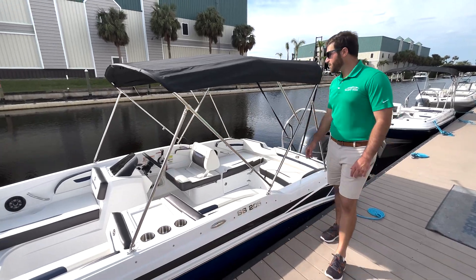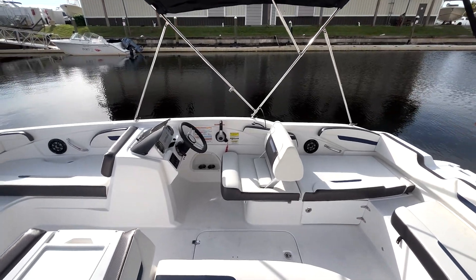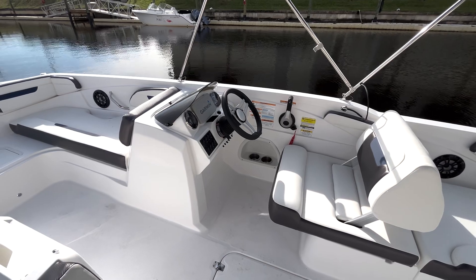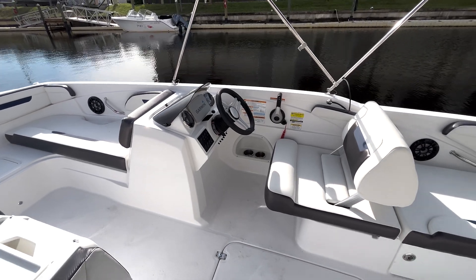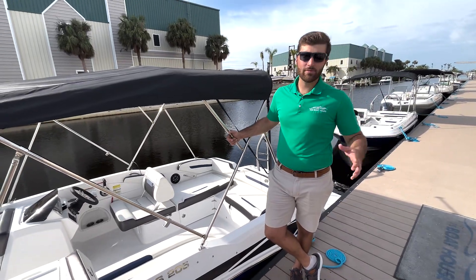Moving toward the helm here, we do have a single Garmin unit that allows you to display navigation and sonar, as well as your analog gauges on the sides, which makes it easy for you to read your engine data as well as your RPMs and your speed.